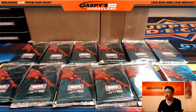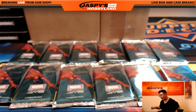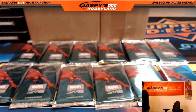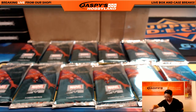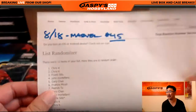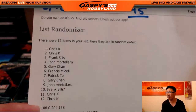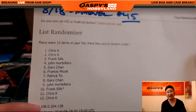All right, let's adjust the focus for this break, and good luck everybody — this should be a fun one. Upper Deck Marvel Masterpieces, break number 45. Now that it's printed out, it's official. 8/18, that's today, Thursday. Marvel 45. Chris gets packs one, two, eleven, and twelve.